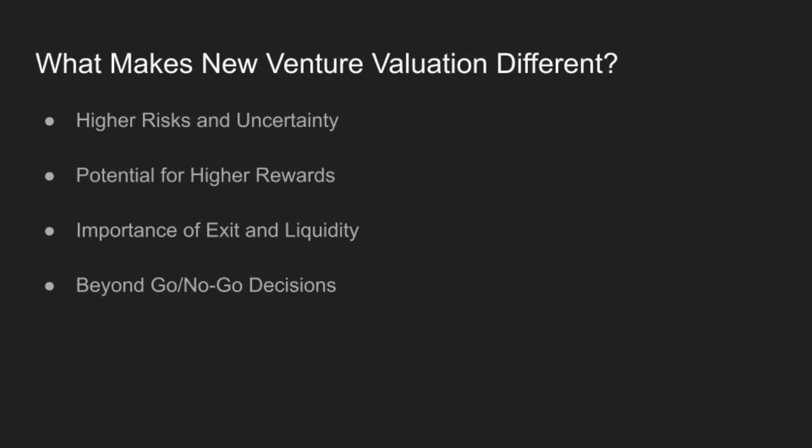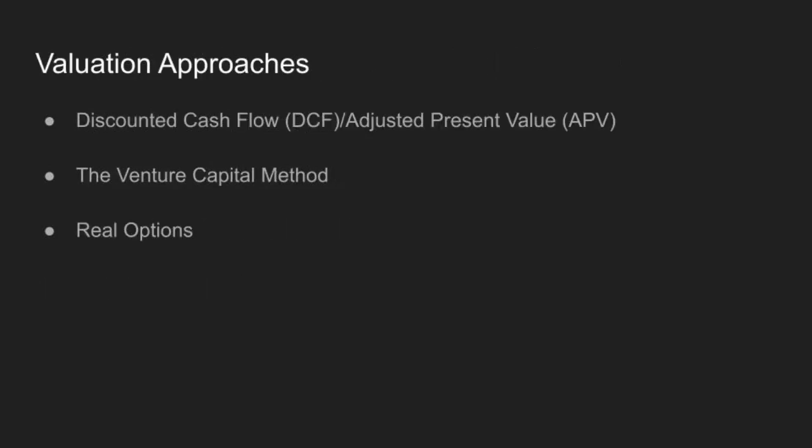This is why option values are key. And unlike mature companies, the exit strategy — whether it's through an IPO or acquisition — is often more critical than ongoing profitability. So how do you value these high-risk, high-reward ventures? There are a few main approaches: discounted cash flow or adjusted present value, the venture capital method, and real options.